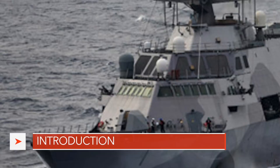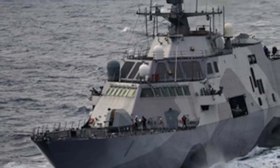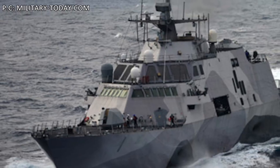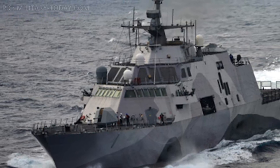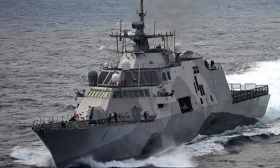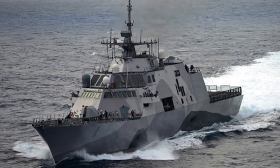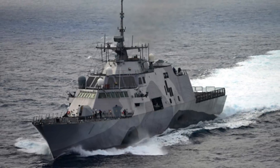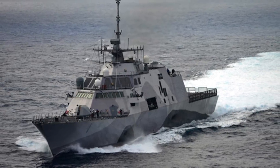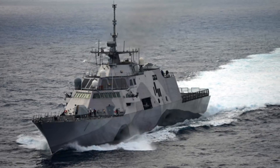The U.S. Navy has received delivery of two Freedom-class Littoral Combat Ships — USS Sioux City and USS Wichita. The two vessels are the 14th and 15th LCSs to join the U.S. Navy, and the 6th and 7th of the Freedom-class vessels. In this video, Defense Updates analyzes why the Littoral Combat Ship is an important addition to the U.S. Navy.